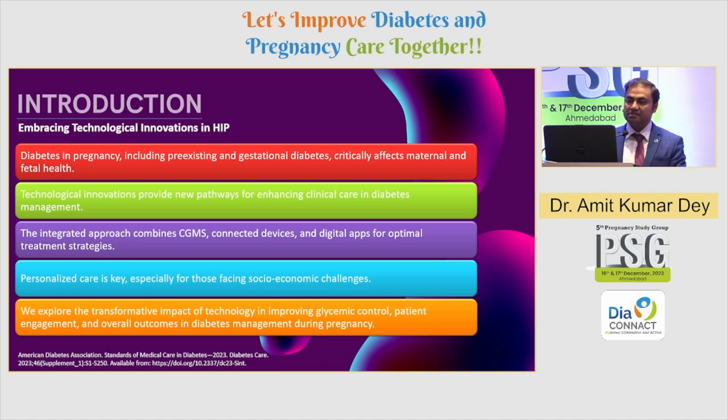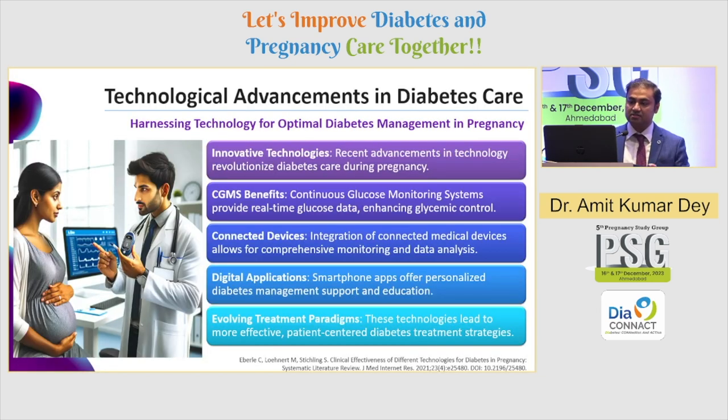Diabetes in pregnancy — both pre-gestational and gestational diabetes — not only affects fetal health but to a great extent maternal health, and a lot of that can be addressed using technological advancements readily available to us. When talking about technology in diabetes in pregnancy, we are looking at the use of CGM, connected devices, and mHealth or digital apps to strategize treatment. The whole focus here is personalized care and patient-driven care — moving from hospital to clinic settings into that phase of patient-centric care.